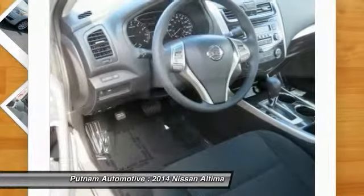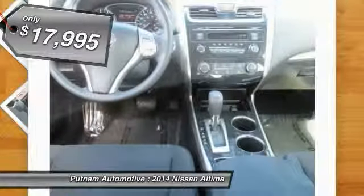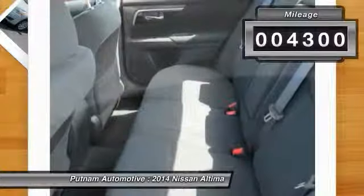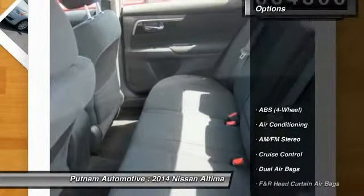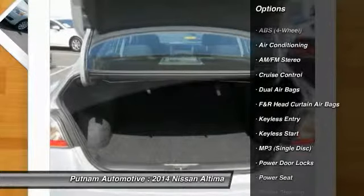You'll see the Nissan Altima is made to drive and built to last, and is priced below $20,000. This vehicle has less than 5,000 miles. Here are some of this vehicle's great options: traction control, anti-lock braking system, dual airbags.